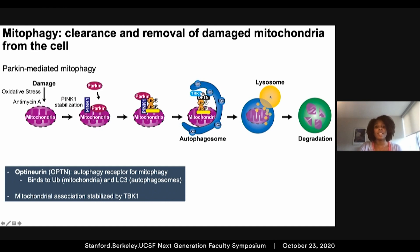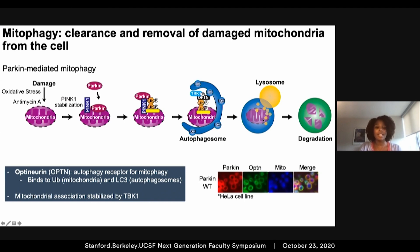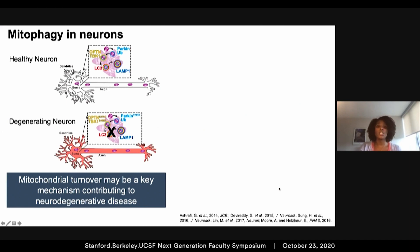This autophagosome can then fuse with a lysosome where lysosomal enzymes start to degrade and turn over the damaged mitochondria. This pathway was originally characterized in non-neuronal cells, where we can see the recruitment and formation of Parkin and optineurin rings around these damaged spherical mitochondria. Surprisingly, little is known about the regulation of mitophagy in neurons. Genetic links suggest that expression of mutated pathway components inhibits mitophagy, leading to the buildup of damaged mitochondria, which can cause cell death and degeneration over time.